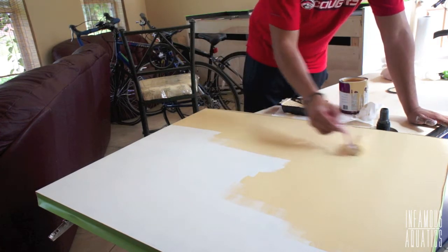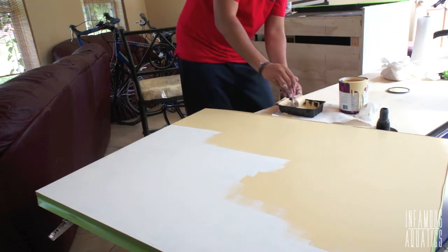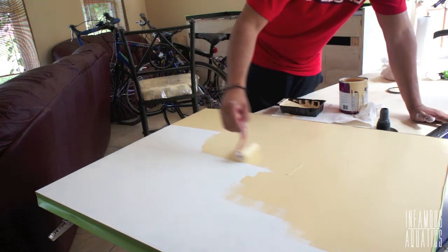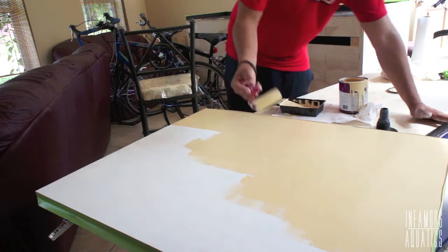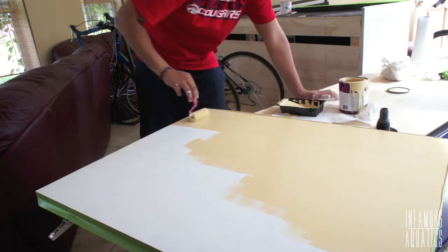Everyone has their reasons for picking their own tank, and to each their own. But this is the reason why I've decided to go with — drumroll please — the new tank. And it is going to be a tanknicking community tank.